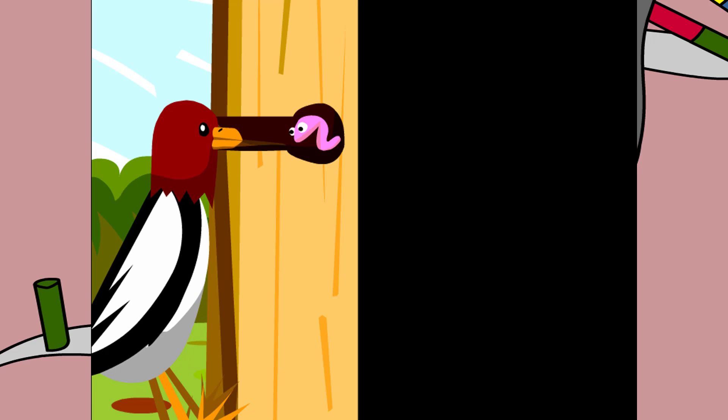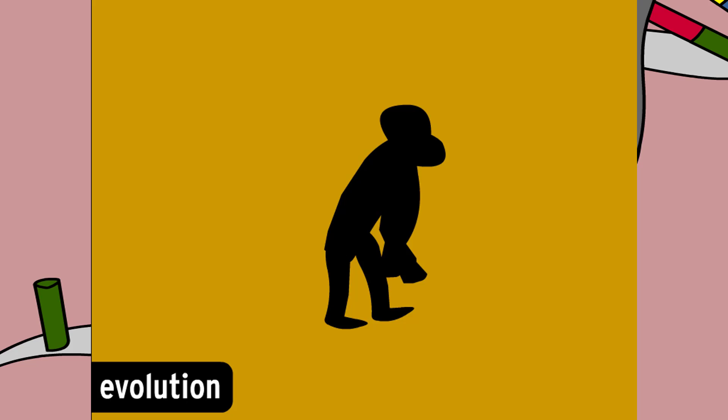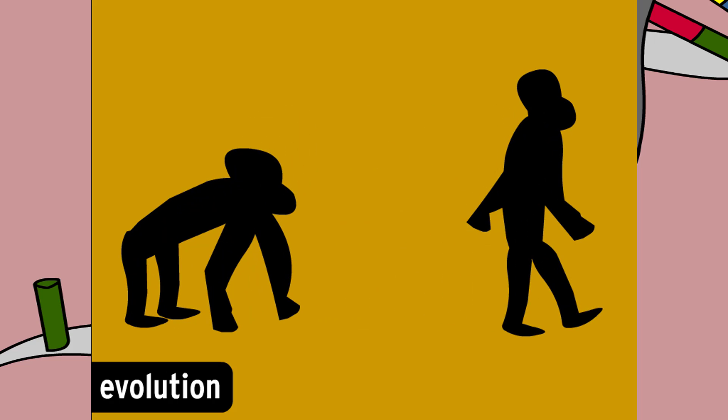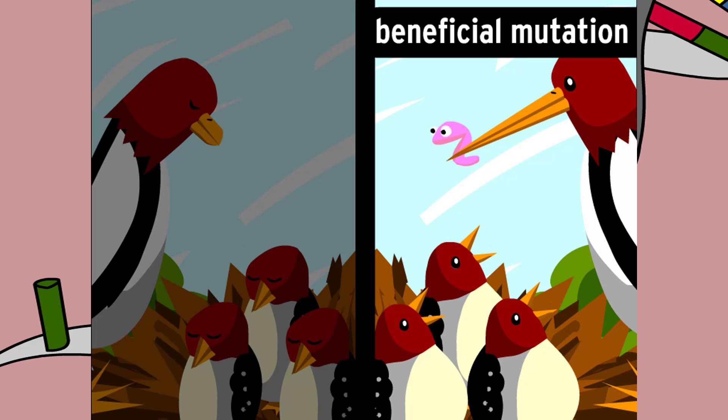Occasionally, a mutation is beneficial and helps an organism survive. Beneficial genetic mutations are thought to be one of the driving forces of evolution — the process that makes organisms change over a number of generations. Organisms with beneficial mutations survive better and are more likely to pass on their mutated genes.